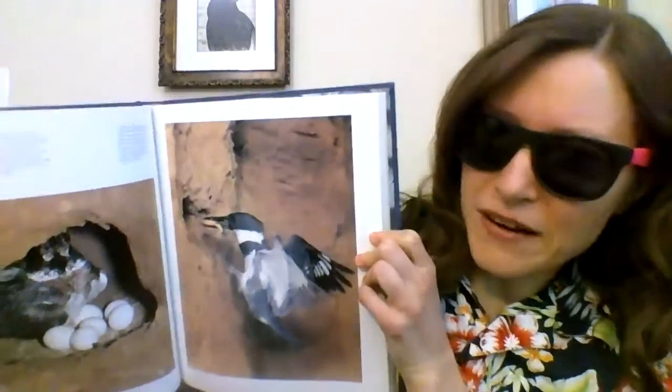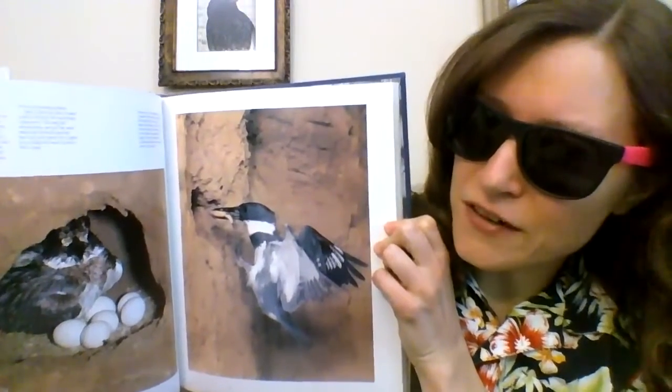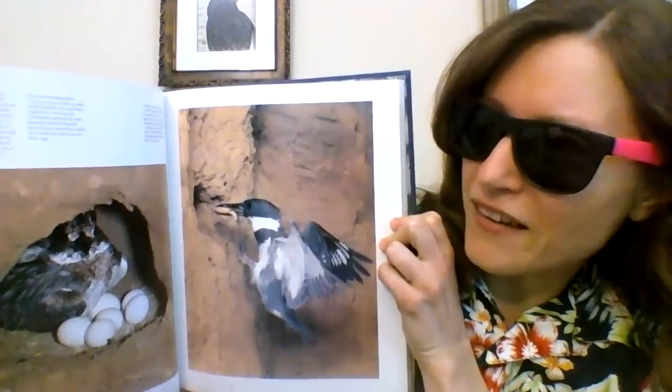Another local bird with a cool nest is the belted kingfisher. They burrow right into the mud banks along rivers and streams. Their burrows can go as far as six feet or even more into the bank. They have to be careful to build their burrow higher than floodwaters are likely to reach. Now that's a cool nest.